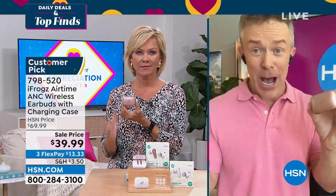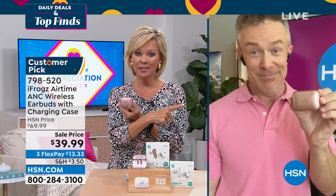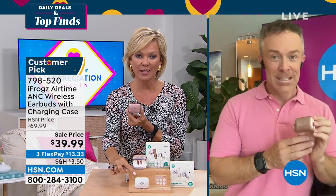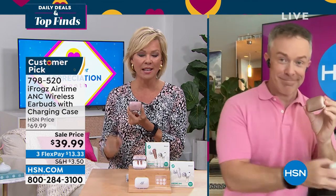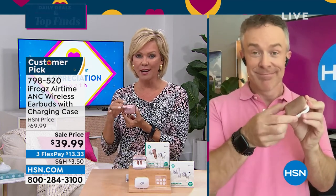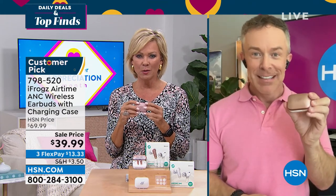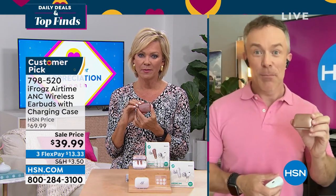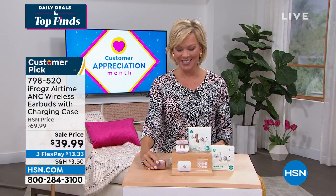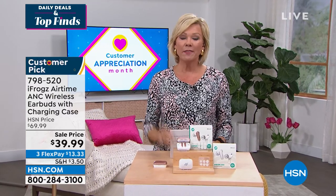We've already sold out of the black. We are down to rose and white, both available — you can get both if you'd like. They're $30 off today — first airing, $30 off. What a great opportunity. Big thanks to Bill. Item number is 798-520. By the way, our today's special from Fitbit is coming up in just a few moments.